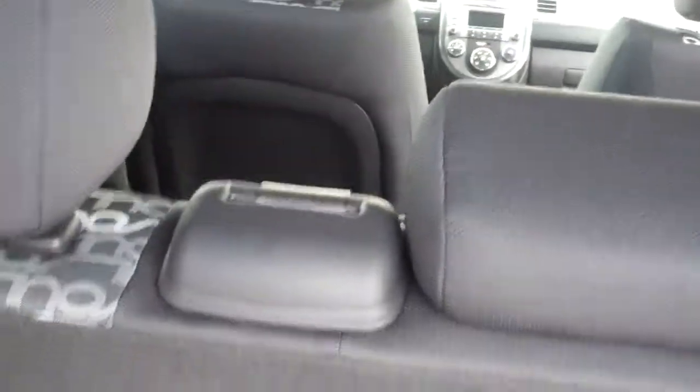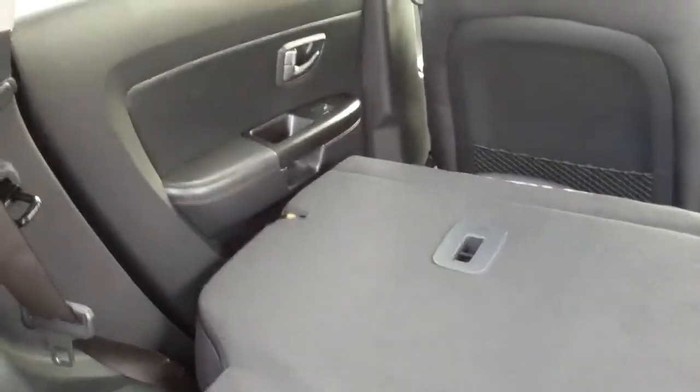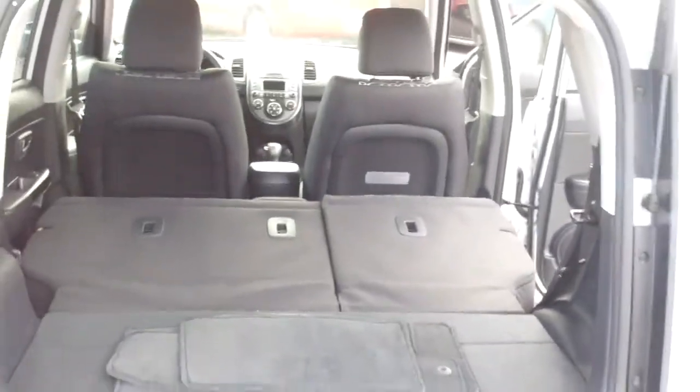All these seats fold down. I think your husband said she's a college girl, so if you're going back and forth to school, there's certainly a lot of storage in the back of here.